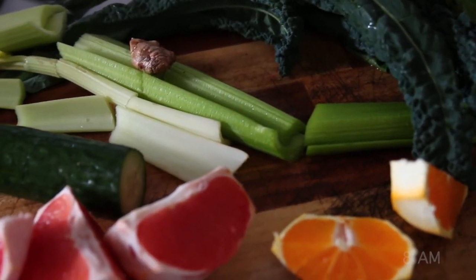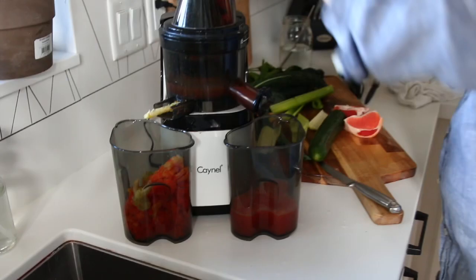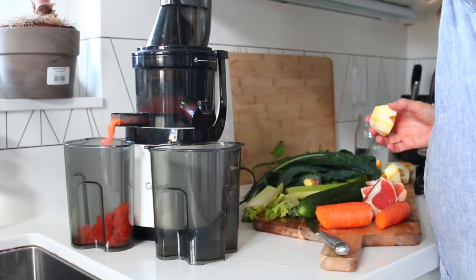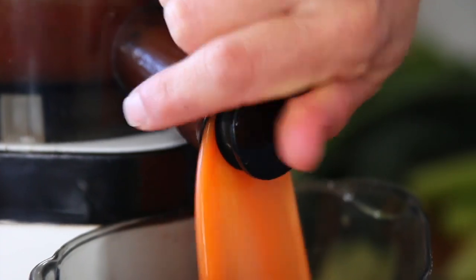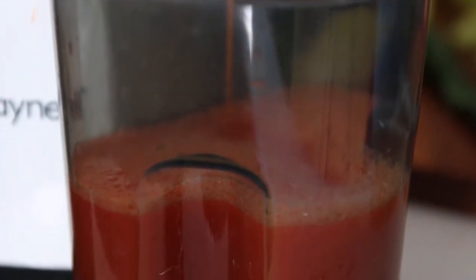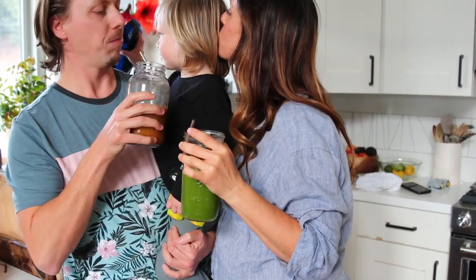We both love to start the day with juice, though we like a little bit different kinds. I like grapefruit, carrots, and citrus, while Michelle likes lots of greens and other things. We also make sure there's enough for the little ones so he can have some sips too.